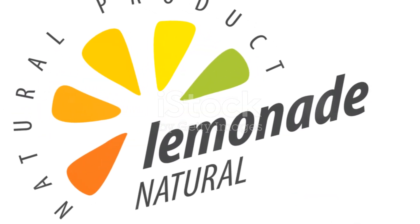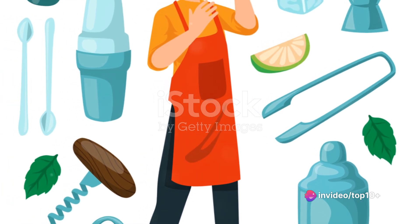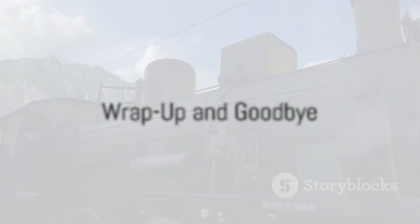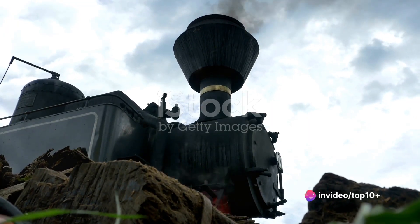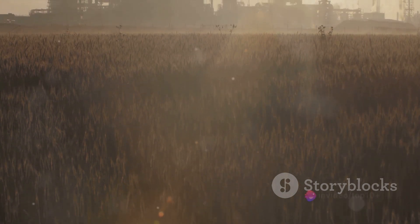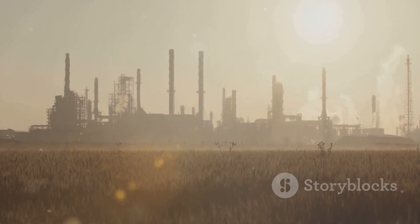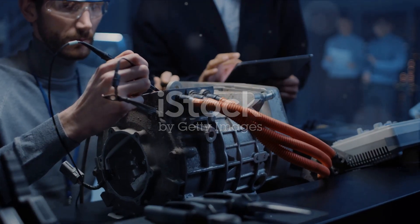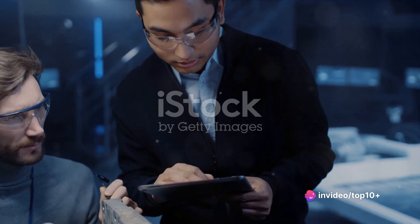The world of tank engines is a fascinating one — a world of power, precision, and engineering marvel that showcases the pinnacle of human ingenuity and technological advancement. It reminds us of the power of knowledge and the importance of understanding how things work. Next time you see a tank in action, remember the engine — the heart that powers the armored giant. From the very basics of what constitutes a tank engine to the intricate details of its mechanics, every part, no matter how small, plays a vital role. These engines are more than a marvel of engineering — they are a testament to human ingenuity and our relentless pursuit of knowledge and advancement.